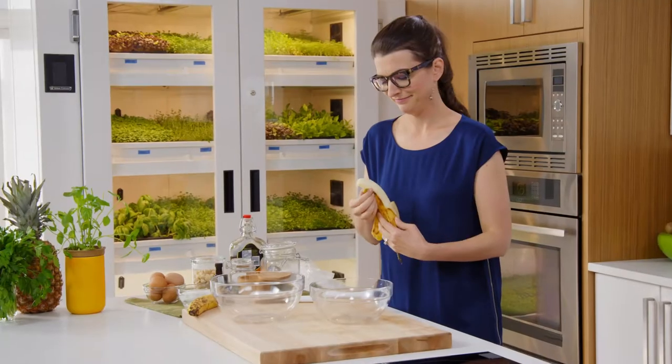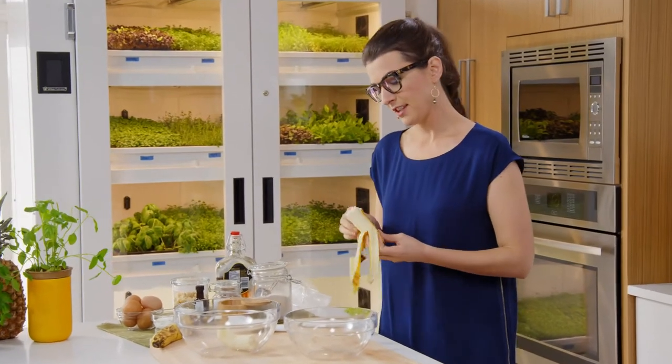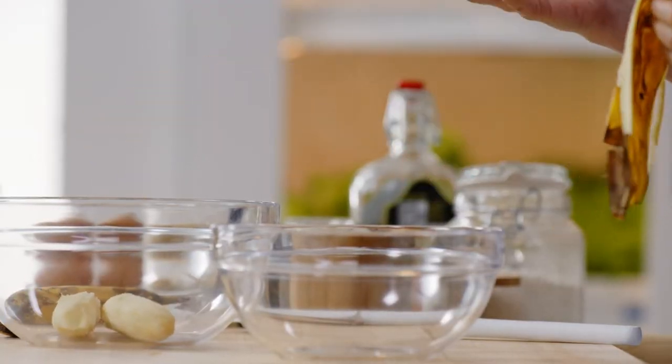Who says you can't have a few treats? The way you keep it in balance is by putting plants on your plate most of the time and by making your own healthy treats.